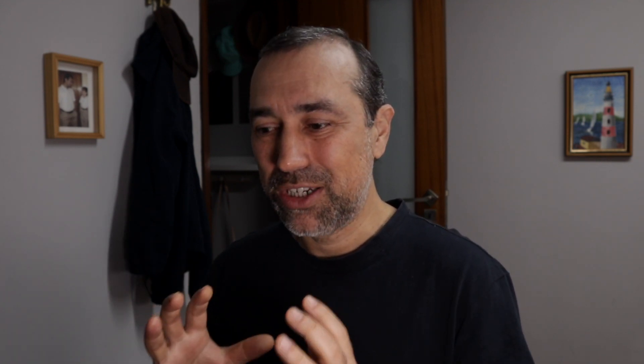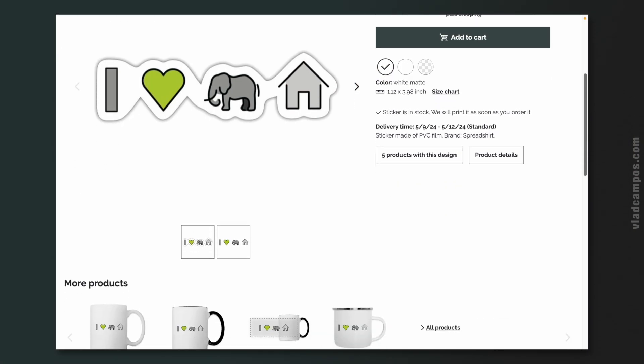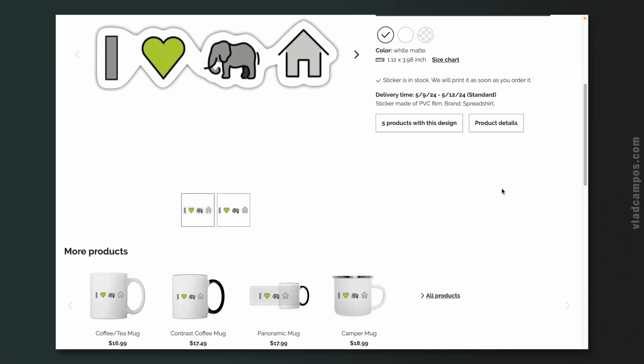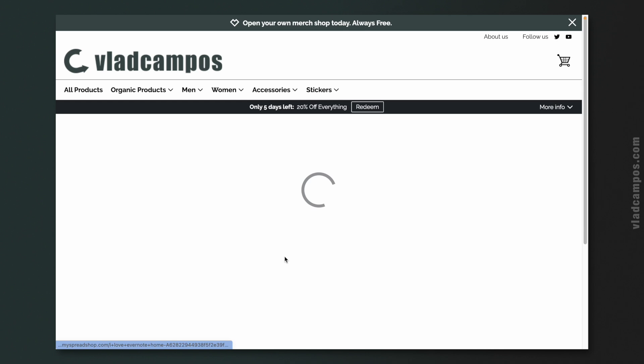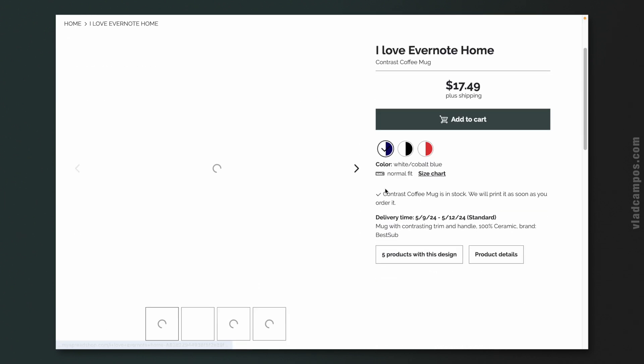I even went back to my old videos here in the channel and took a look at how I talked about Evernote Home and how that was helpful. Everything I needed — the notes, the pin note, the filters I created — they were all there to serve me. It's about opening the app and having that information available. You can easily tell how much I love Evernote Home by a sticker I have for sale on my online store. It says — with emojis — 'I love Evernote Home.'